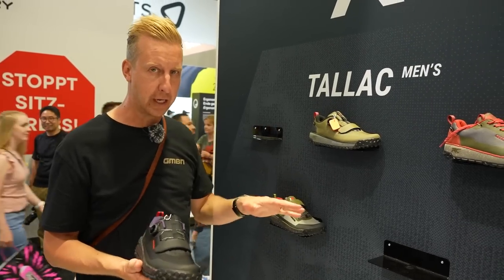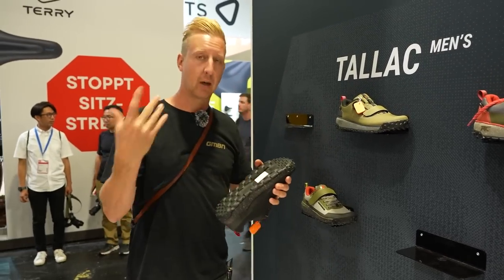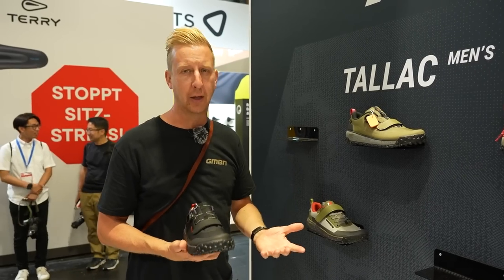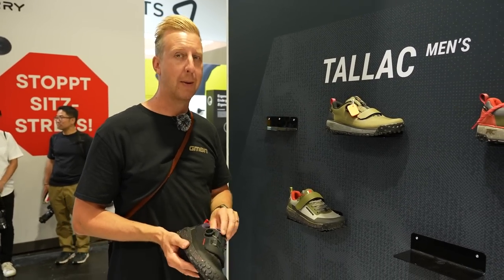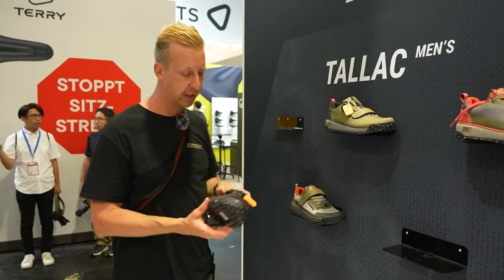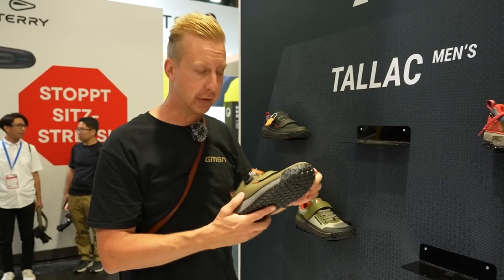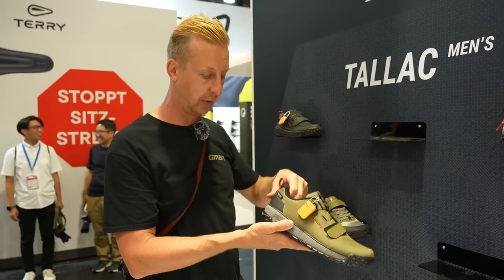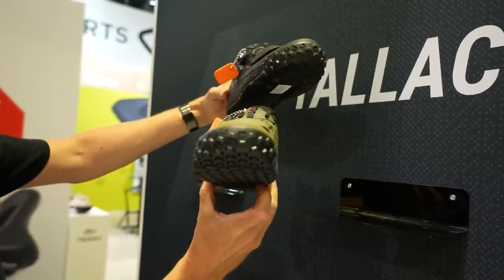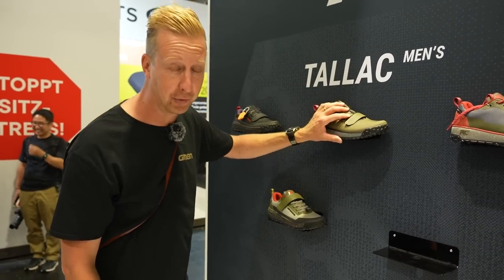We've seen Ride Concepts shoes emerging and becoming a massive footwear manufacturer. A particular shoe that appeals to me is the Tallac — a flat pedal version of their clipless-style shoe. The flat pedal community hasn't had proper tech shoes — they tend to be more like skate shoes. This one has a BOA system on top, a heavy duty toe box, rubberized toe cap, a fit adjustment strap, and a seriously tough heel box. It's a sign of the times that manufacturers are giving equal weight to flat pedals and clips.